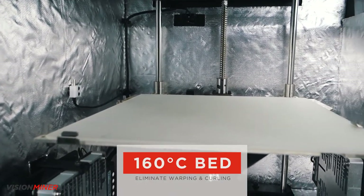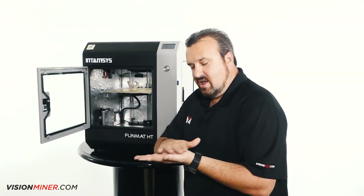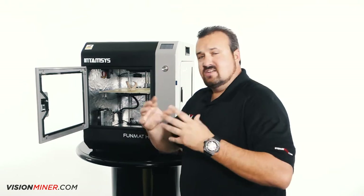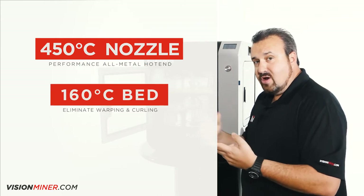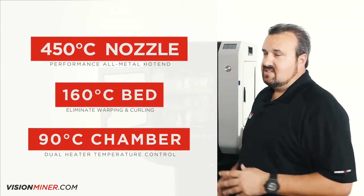A 160 degree print bed is going to allow that material like PEEK to really adhere to the bed nice and tight on that first layer to prevent warping and curling later on. With that chamber temp, it doesn't warp and curl. So you've got the high temp nozzle, the 160 degree print bed, and a consistent chamber temp — those are the three things you need, and that's what this machine delivers.